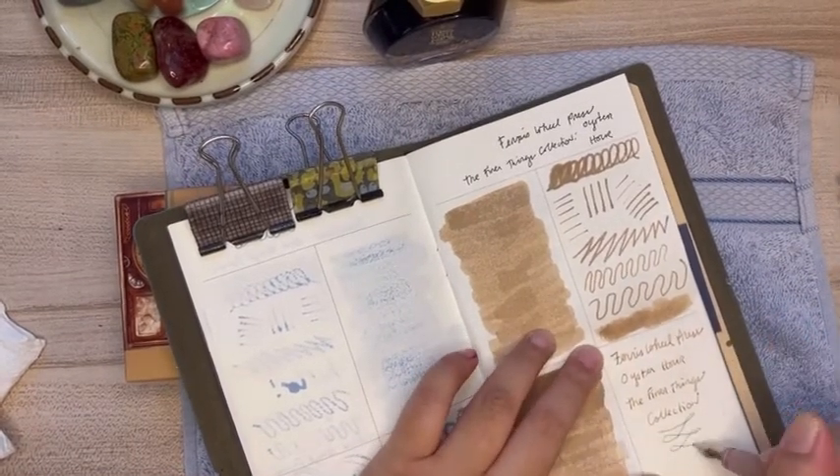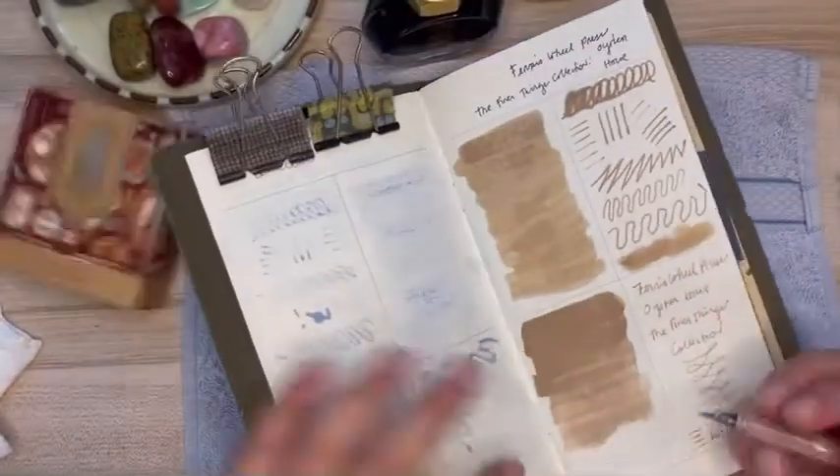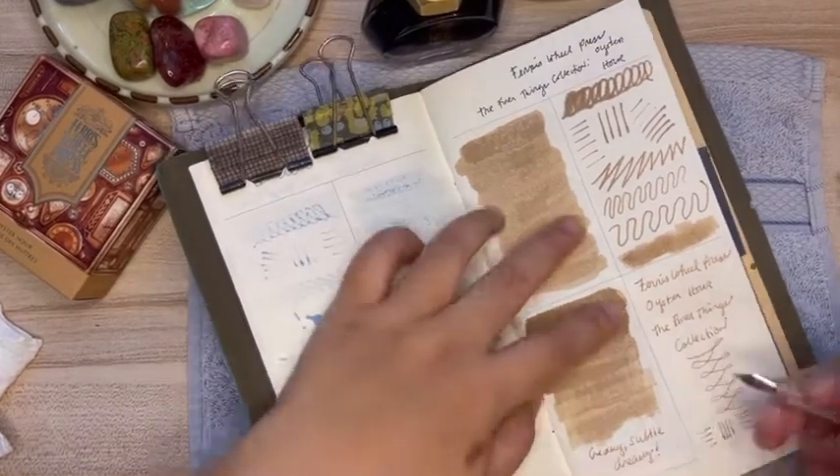One thing I'm excited to try with Oyster Hour is to use it with a brush for journal spreads and drawing — things like that.